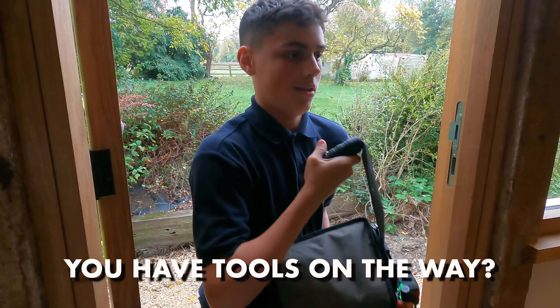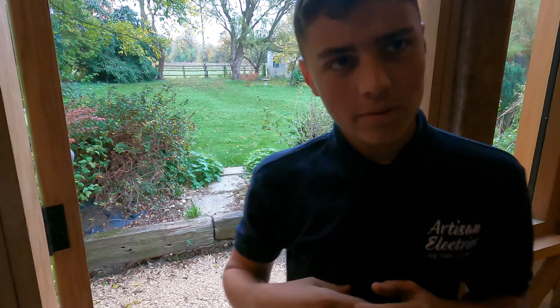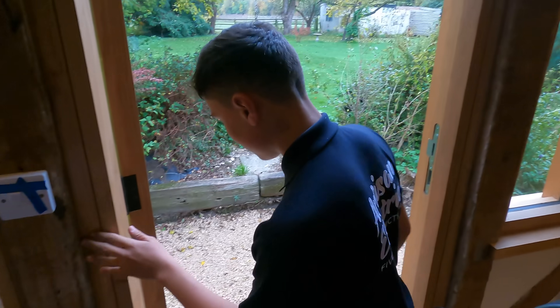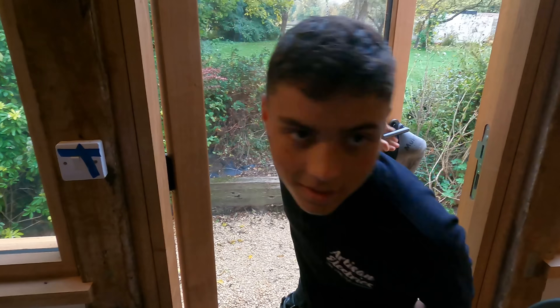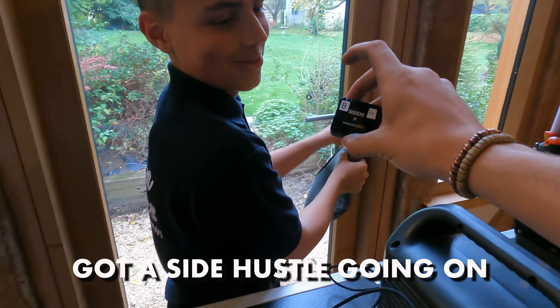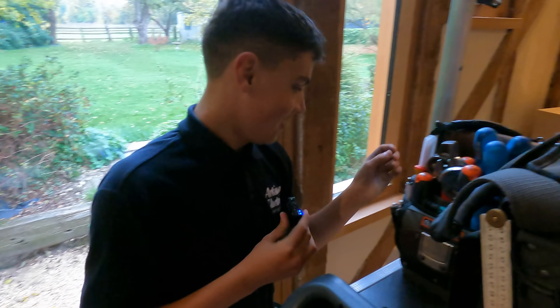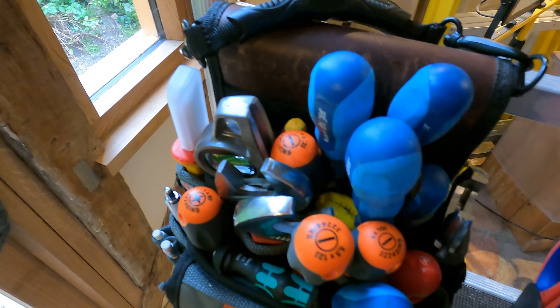Have you got tools in the way? M12 — you ordered some M12 stuff with your own money? I didn't even know you were getting paid. Are you of legal age to get paid? I've got a side hustle going on. It's nice to see you've got some tools other than screwdrivers.